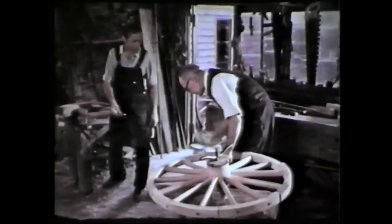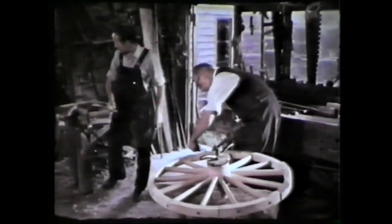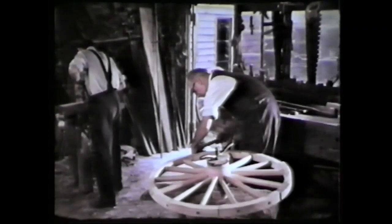Now the wheel must be shaved, smoothed, primed, and puttied. And the smith called to measure the circumference with a traveller, to establish the length of iron needed for the tyre.